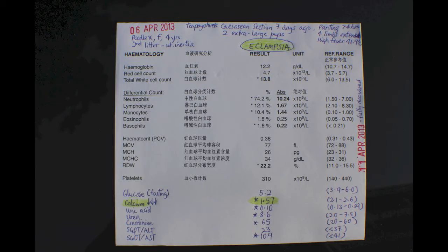The blood test results show that the dam has low levels of serum calcium. As you can see, the normal range of calcium is from 2.1 to 2.6, while the dam's calcium level is at 1.57.